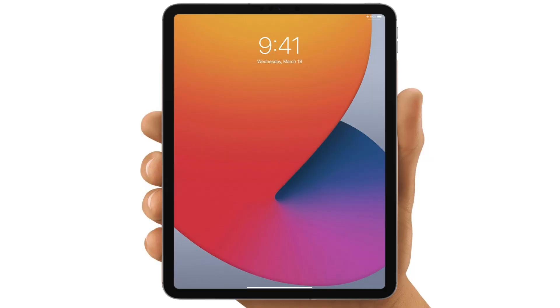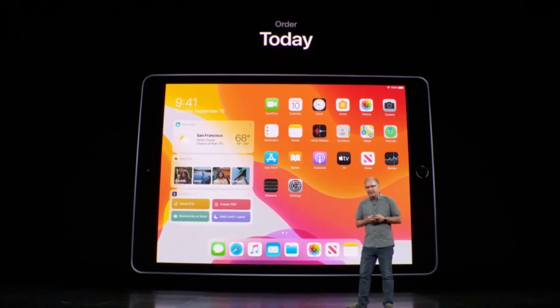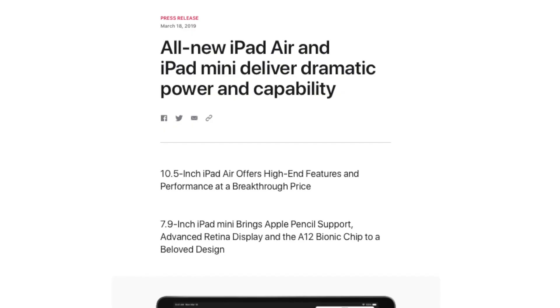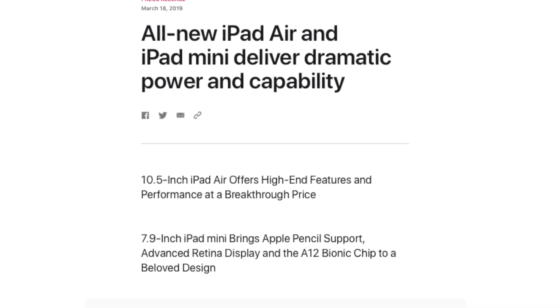That means there is zero chance of the iPad mini 6 coming out in March. Since it's in the early stages of development, I'm pretty sure we'll see this iPad mini either at the September event alongside the budget iPad, or maybe through some press release in the second half of the year.